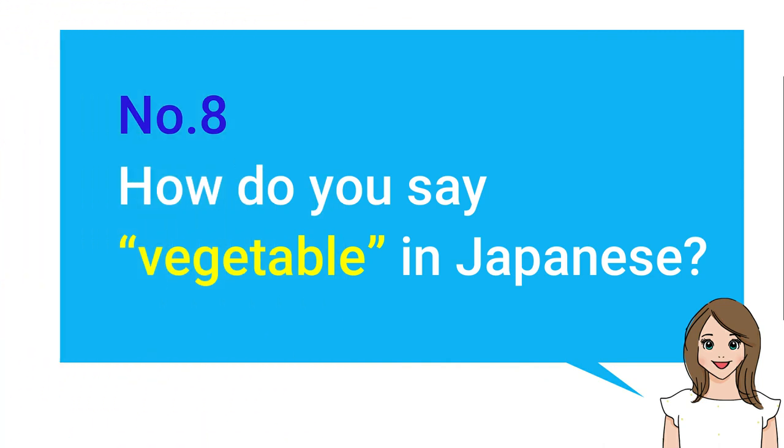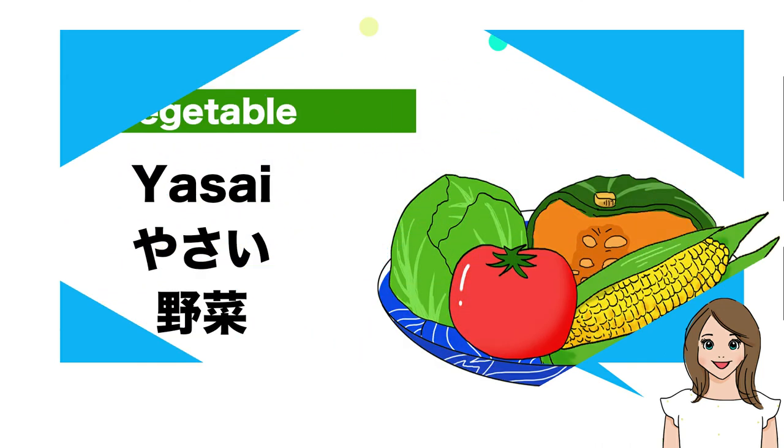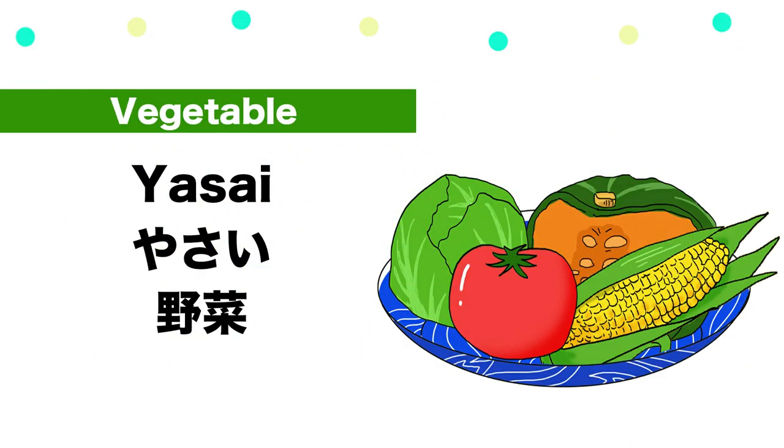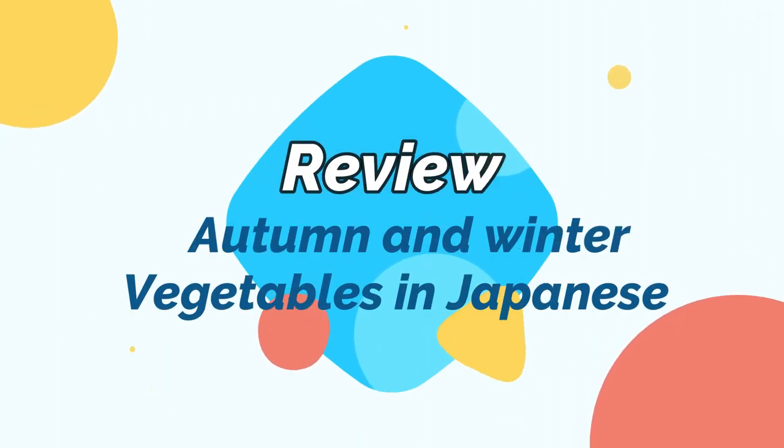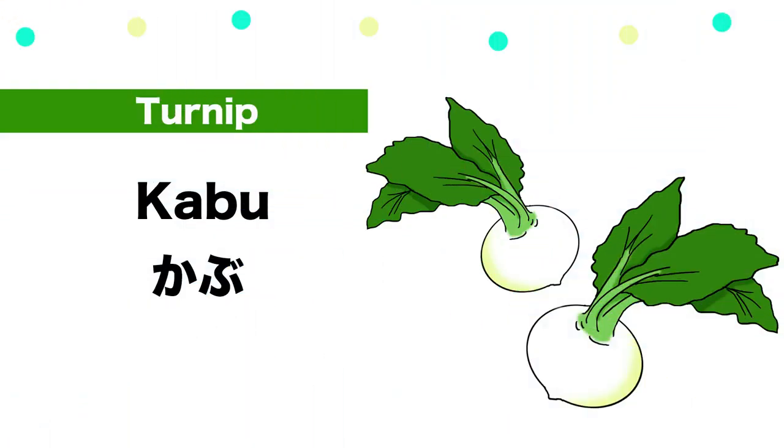Number eight: How do you say vegetable in Japanese? — Yasai. Great! Review. Doumo.